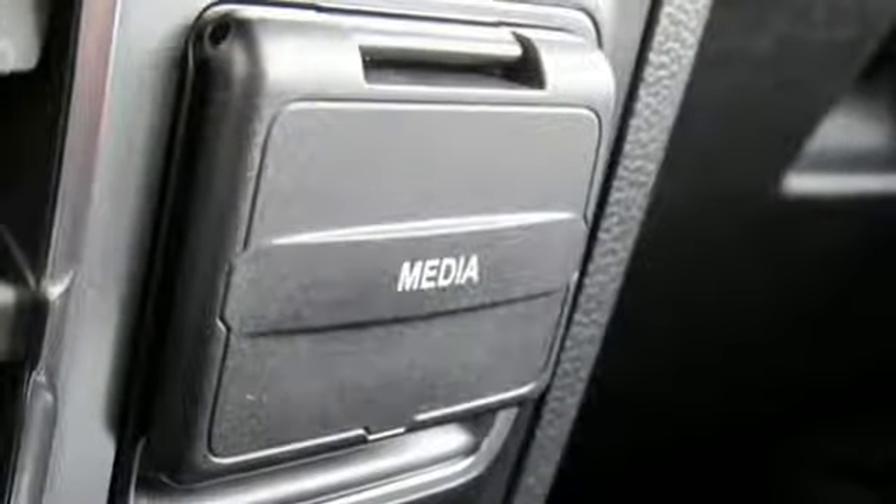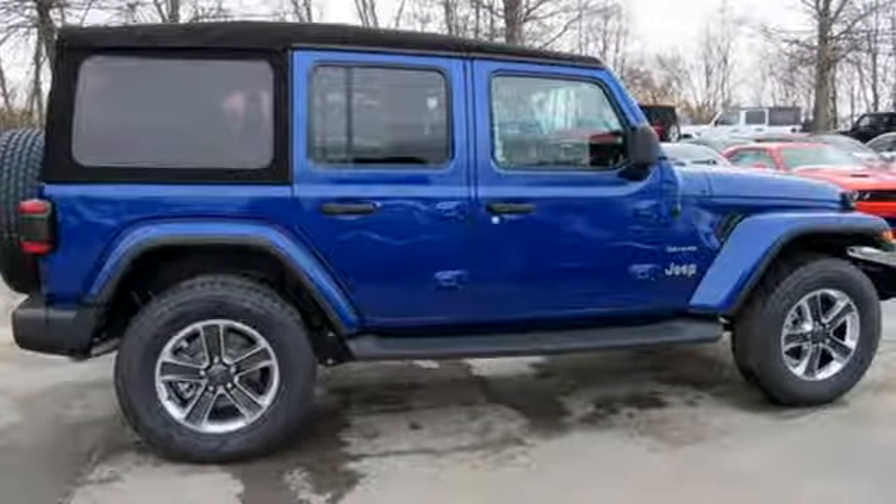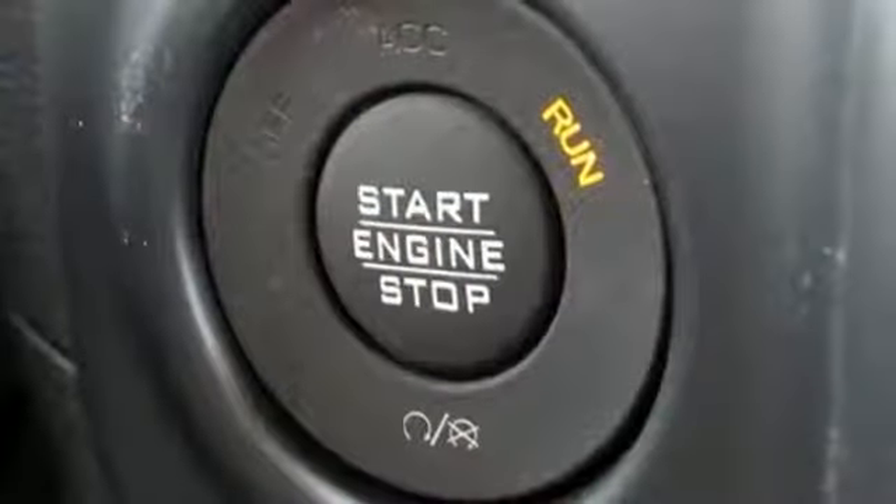It comes with great features you love: V6 engine, dual zone climate control, streaming audio, and configurable instrument gauges.